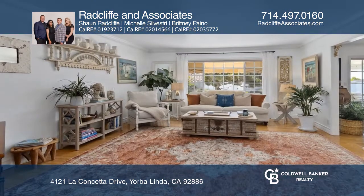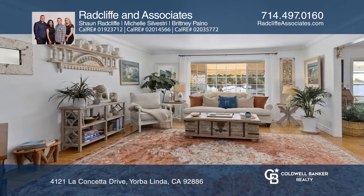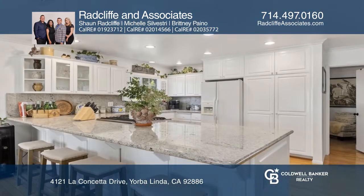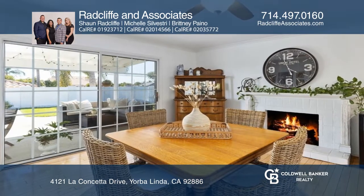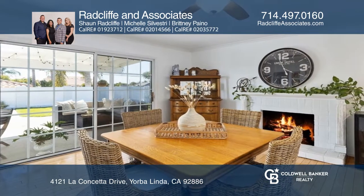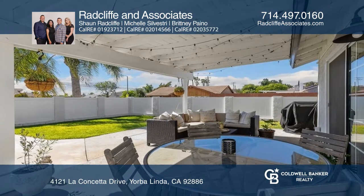From the amazing curb appeal to the ideal location, this four-bedroom, three-bath pool home is situated on the corner of a cul-de-sac in Yorba Linda. Appreciate the expansive open layout with granite countertops, a breakfast bar, and a large covered patio.